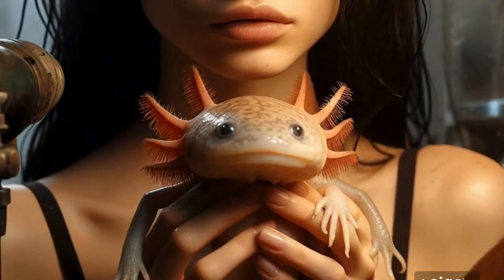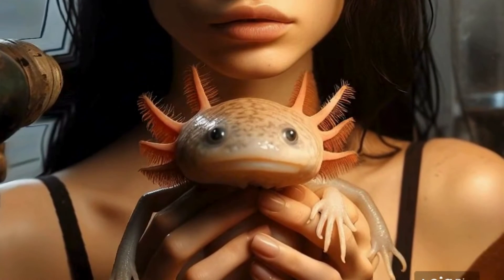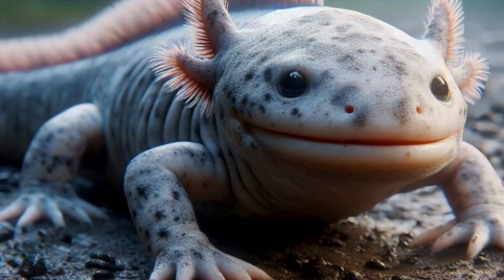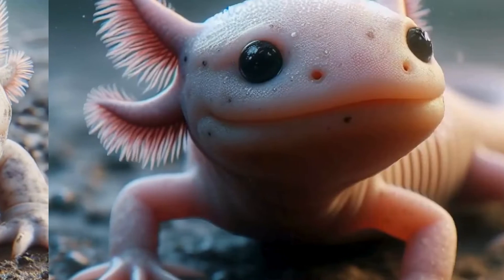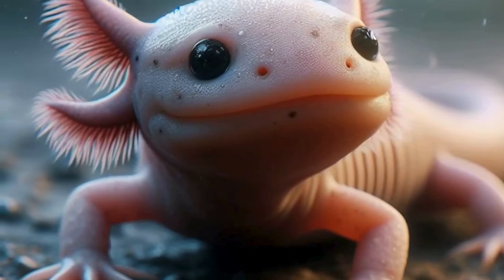What sets axolotls apart from their amphibian cousins is their ability to retain their larval features throughout their lives. They're basically eternal teenagers. This phenomenon is called neoteny, and it means they keep their gills and stay aquatic instead of undergoing metamorphosis like most other amphibians.